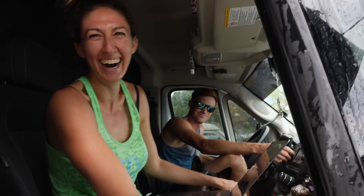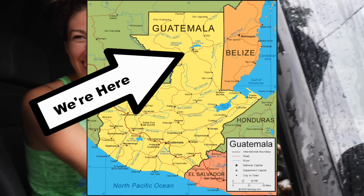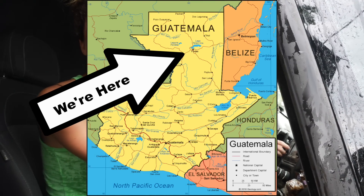We've arrived in Flores — welcome! It's 100 degrees and pouring rain at the same time.